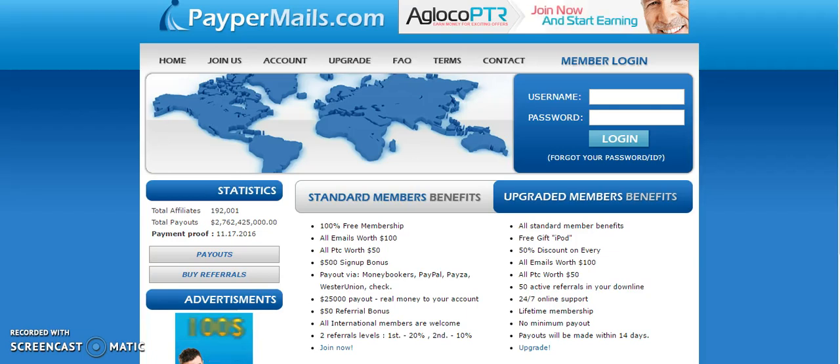Hello everyone, this is The Prodigy and I'm coming to you with another video on pay per mail. In this video I'm going to go over and show you exactly how to make money with the company in the back office.